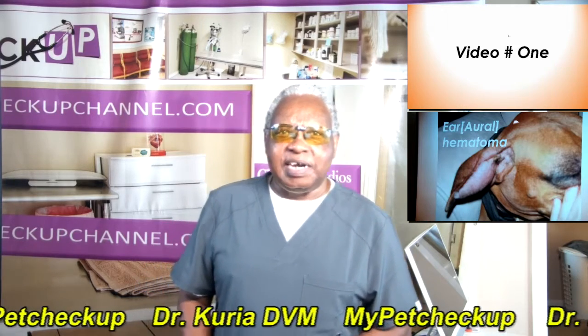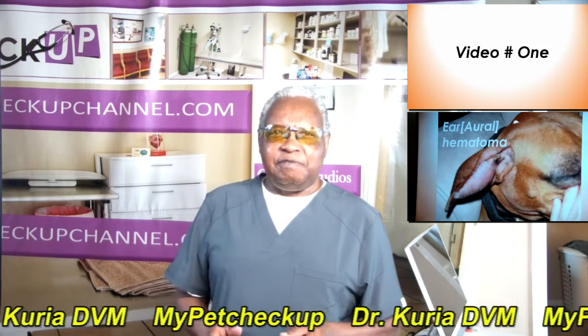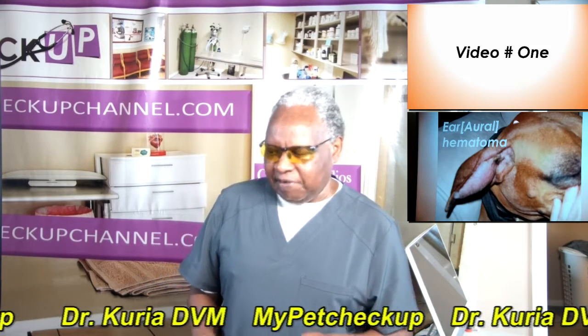Alright, this is video one in a series of videos. We will be discussing how various disease conditions develop.